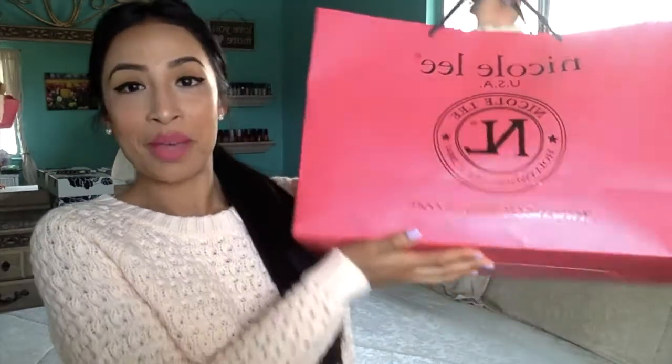Hey guys, welcome back to my channel. I have a new video and I want to share some handbags that I've gotten recently through Instagram. The store is called Nicole Lee and they are based here in LA. If you want to keep watching and see the good stuff, stay tuned. Please subscribe to my channel, like my video, and follow me on Instagram, my fashion blog, and Snapchat — everything will be listed down below.